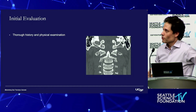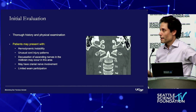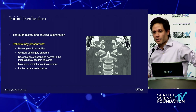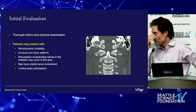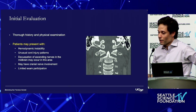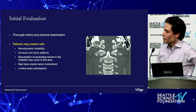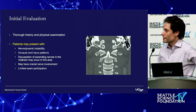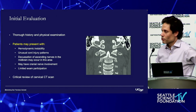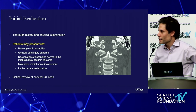As with any patient, you want a thorough history and exam when obtainable. But patients are often hemodynamically unstable. They may have unusual cord injury patterns because the injury occurs at the area where there's a decussation of several pathways. There may be cranial nerve involvement, particularly abducens palsy. Patients are often limited by exam, so you're just consulted for a look at the CT scan — which requires a really critical review, because sometimes this is the only sign of this catastrophic injury.